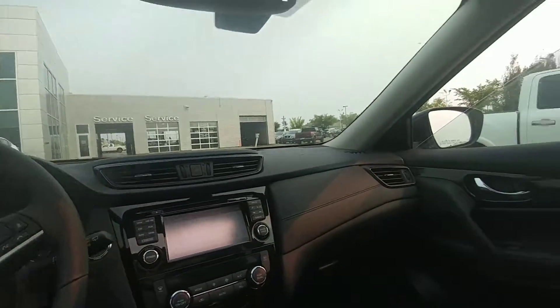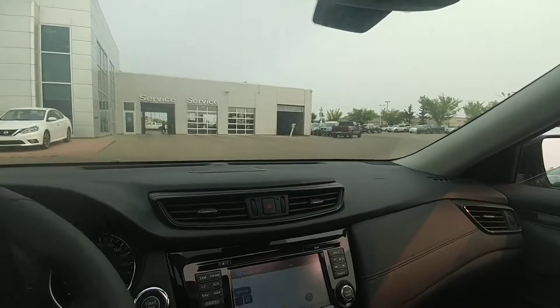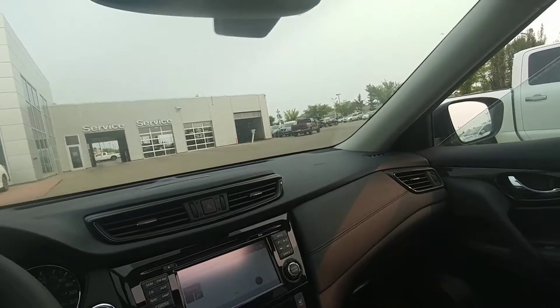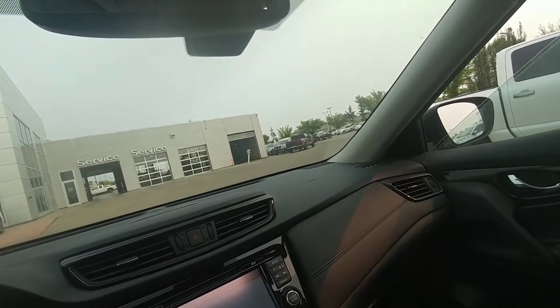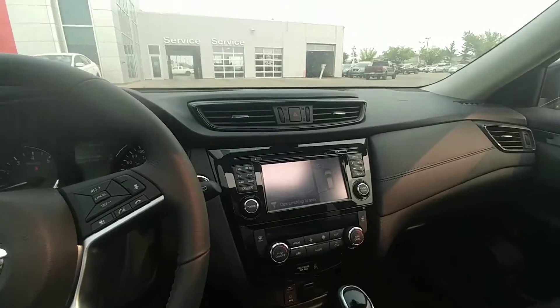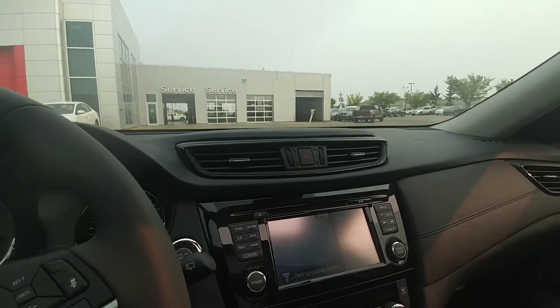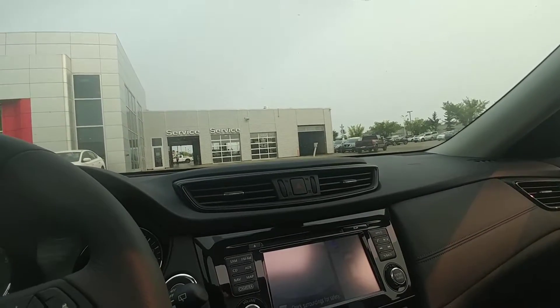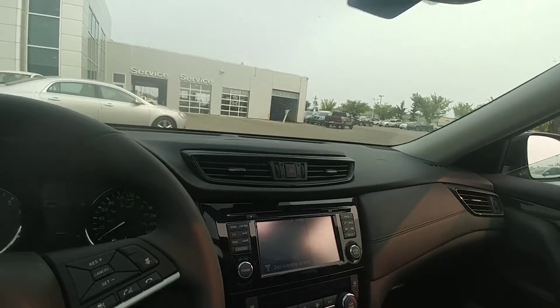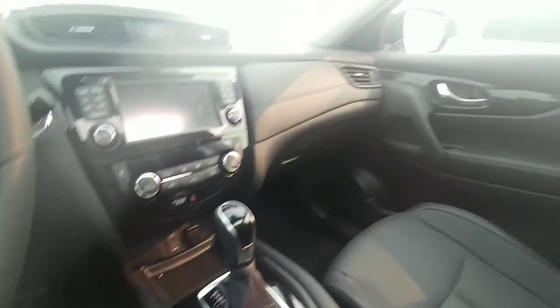Memory seating, leather interior — if you get a good look at the stitching, it's a really high-quality stitch. Bose stereo system, AM/FM/CD player, navigation, backup camera. And just to mention a few of the safety features: moving object detection, cross-traffic alert, blind spot warning, along with the CVT transmission.